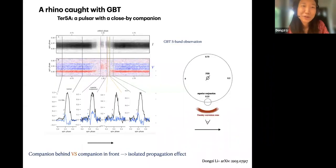Today I'm going to talk about the case where we recently used the GBT to successfully catch a rhino. This system is a pulsar with a companion in a globular cluster — a millisecond pulsar — and the companion is only around one solar radius away from the pulsar. Because it's an orbiting system, we naturally have phases when the companion is in front of the pulsar and when it's behind the pulsar.